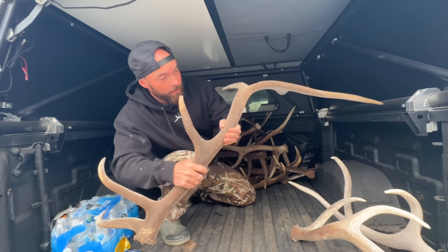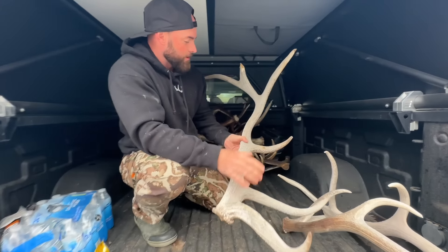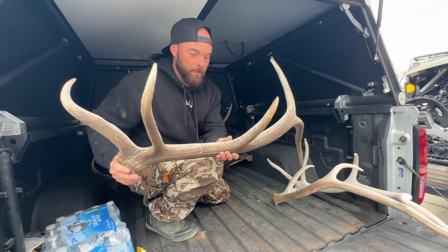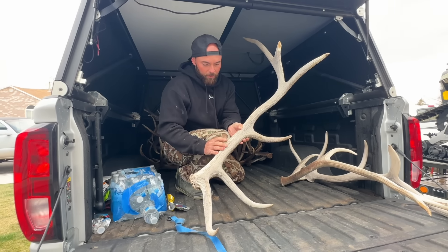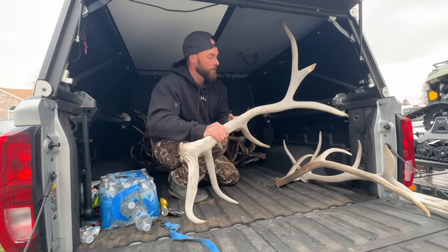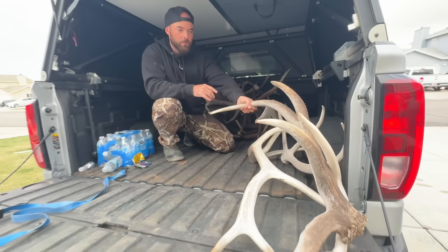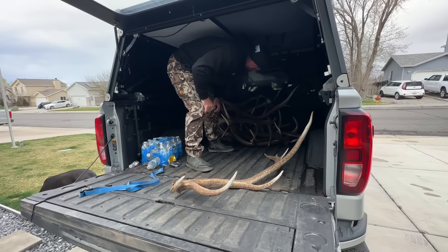This one was cool because I found it on a hillside I had walked by the last two years. It just looked like it would have way too much snow for bulls, but there wasn't any snow this year and it was all tracked out. Found this guy — probably three or four years old, super cracked on one side but still carries all its cover on the back side. Super dense antler that could probably be split into dog chews.